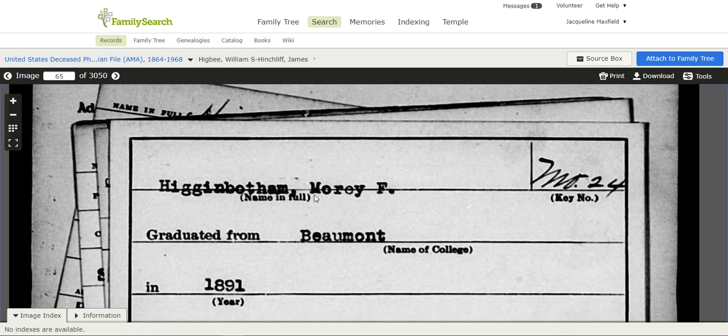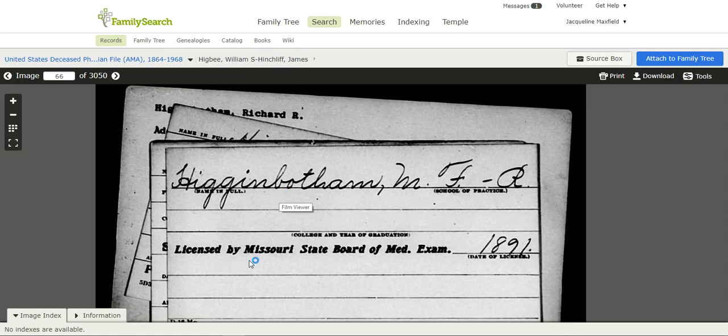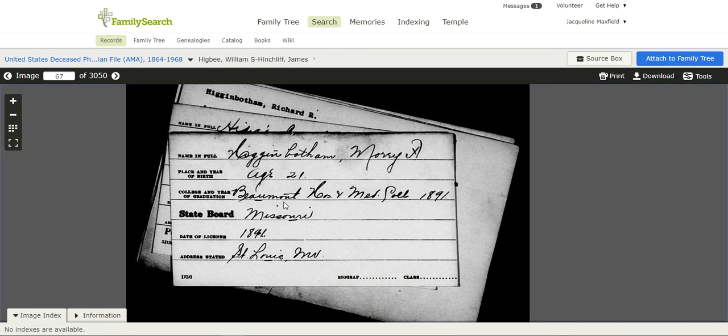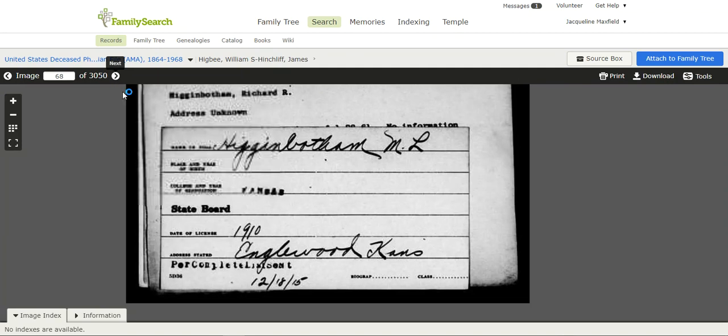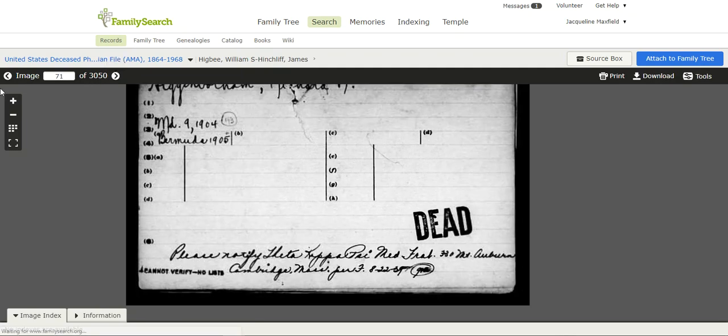Here is Maury Higginbotham — I just think that's a fun name. He graduated from Beaumont College in 1891. Clicking over one more image, I can see he was licensed by the Missouri State Board. Another image shows his birth date of April 21, the Beaumont school listed, Missouri licensing date of 1891, and his address. Some records were more detailed than others — some had birth and death dates, others just where they practiced and where they received schooling, and another had where and what he passed away from. Each is a little bit different. Once you've gone through Maury's cards, the next card belongs to Richard Higginbotham, so you know you're done with Maury.